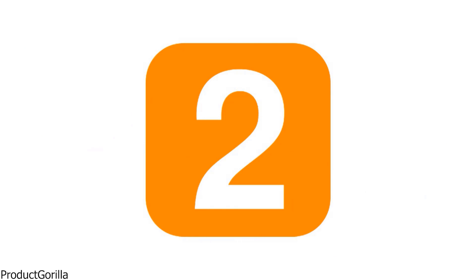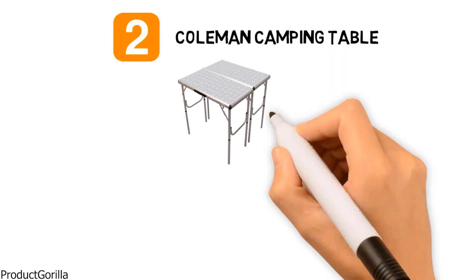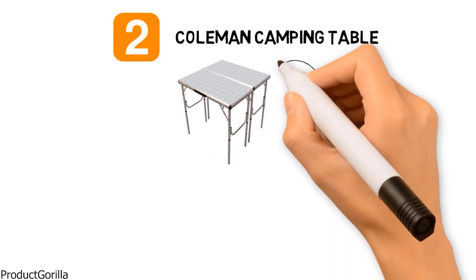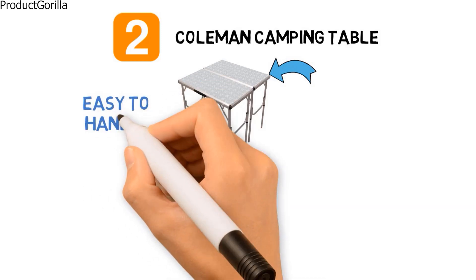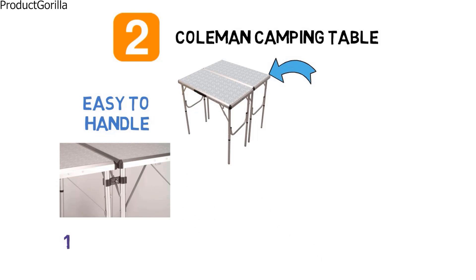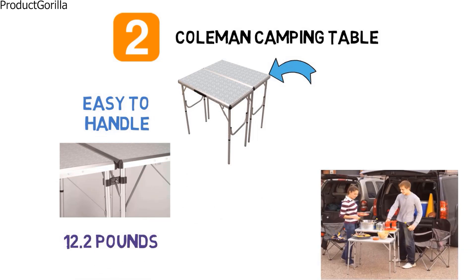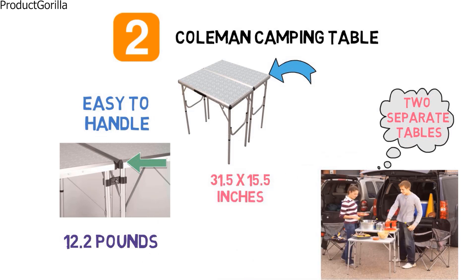At number 2 we have the Coleman Camping Table. Coleman has designed a neat-looking camping table with a silver frame and an oval textured pattern on top. The frame is constructed from lightweight aluminum, coming in at only 12.2 pounds, making it very easy to get from place to place. You have a lot of options with this 4-in-1 table, which is actually two separate tables, each measuring 31.5 by 15.5 inches — use them separately or combine them for one large table.